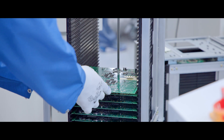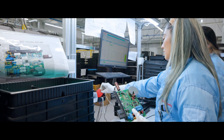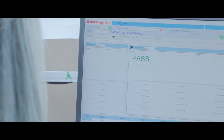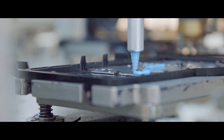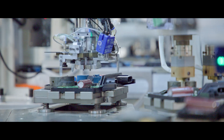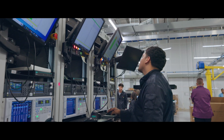Each microinverter consists of a printed circuit board, which is then subjected to visual and computer-based testing and inspections. Then other core components are added, and everything is secured and sealed to withstand harsh environmental conditions. The microinverters are then subjected to more meticulous testing and inspections.